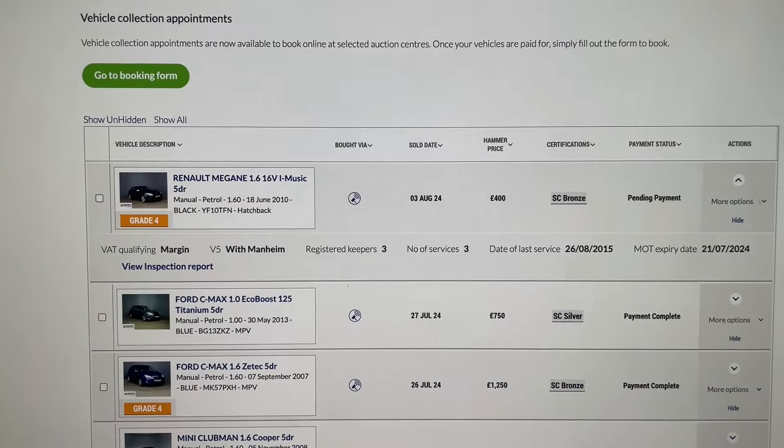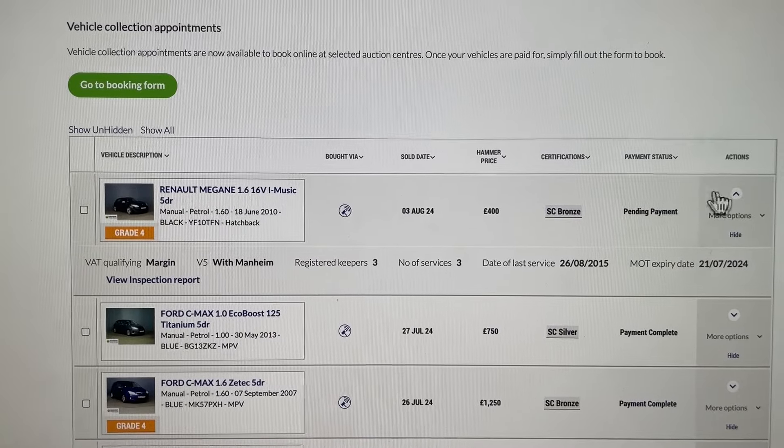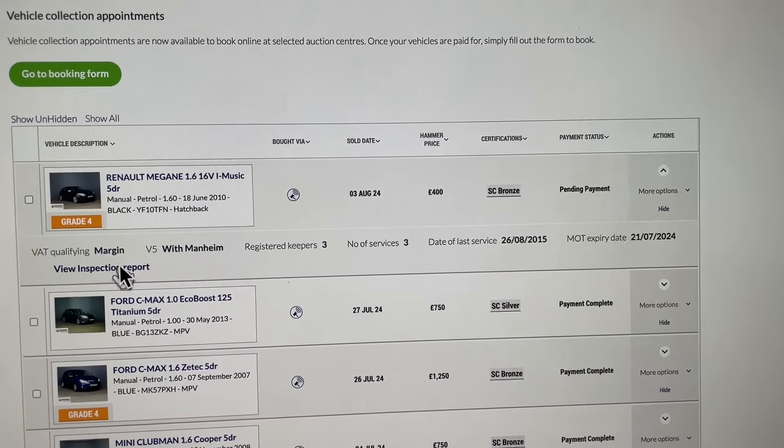Hi, this is Hugh from the Mini Specialist. Today I've got something a bit different for you. I bought a £400 Renault Megane, so let's see what I've got. Mannheim Auctions do a buy-it-now on the weekends for some of the cars, and this is the inspection report.